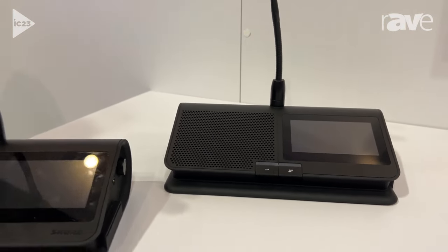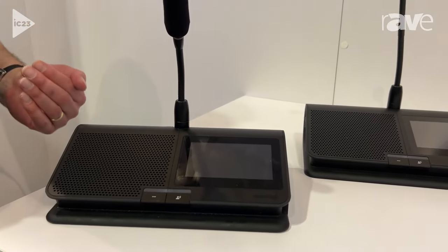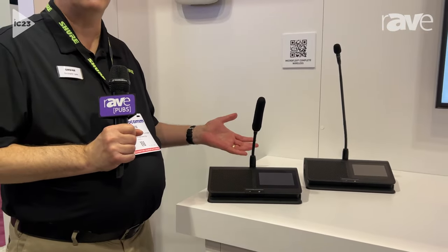You can control microphones with the user operating a push-to-talk button, or they can be controlled remotely by the chairperson, or you can use them voice-activated for a more free-flowing discussion.